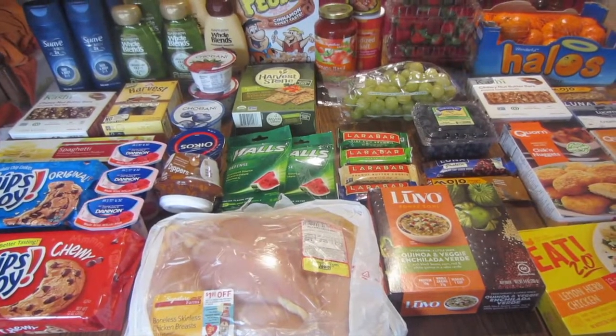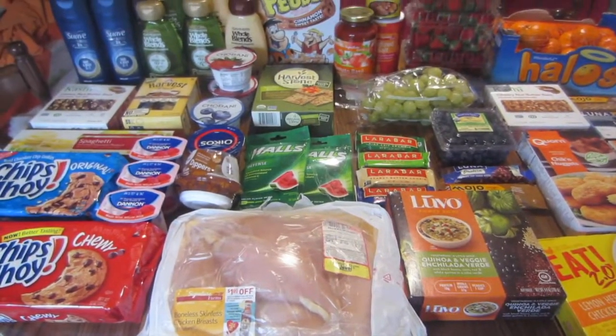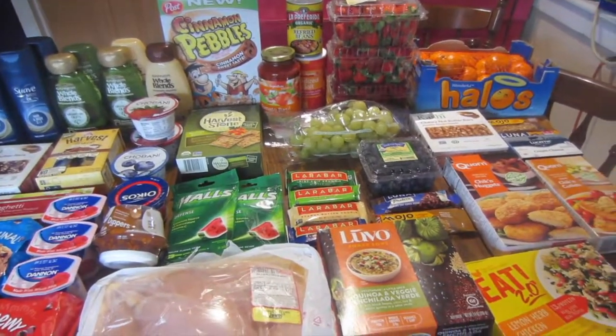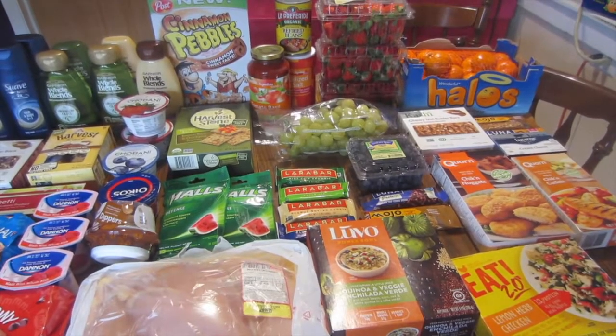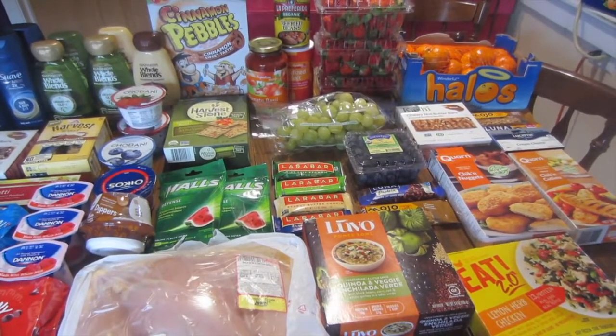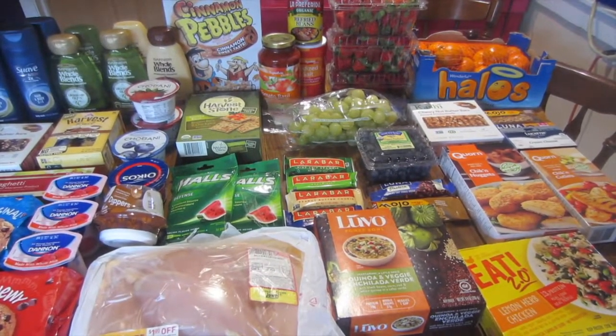Hey guys, it's Kayla from Killing It with Coupons, and here is my Jewel-Osco haul for you guys this week. It is definitely a big one — there was a lot of things going on and I will share all the deals with you guys. I did do a one-day sale and I will tell you guys about that. That was on Wednesday — I did do a mini video to let you guys know about a couple of the deals that were going on.